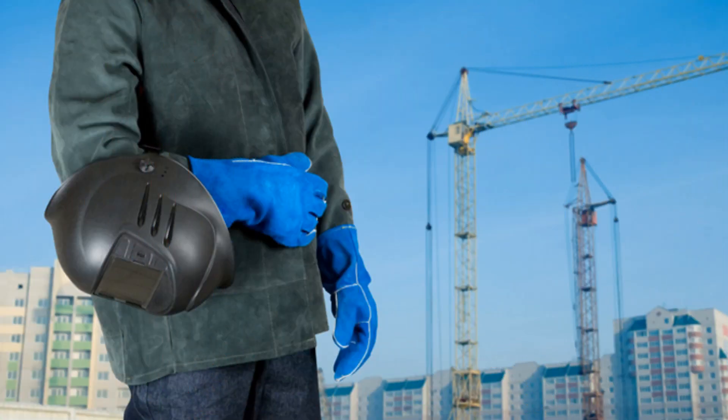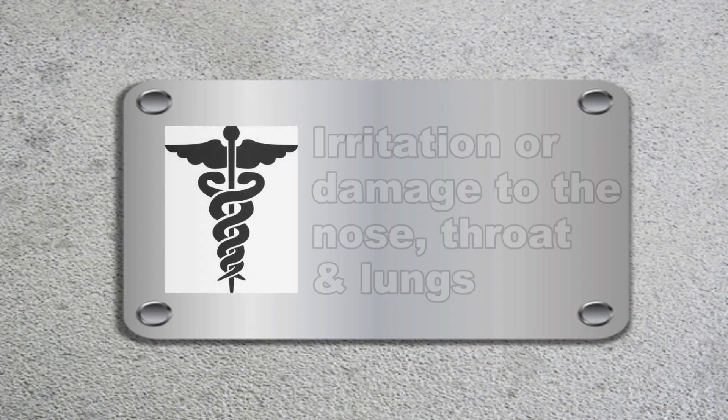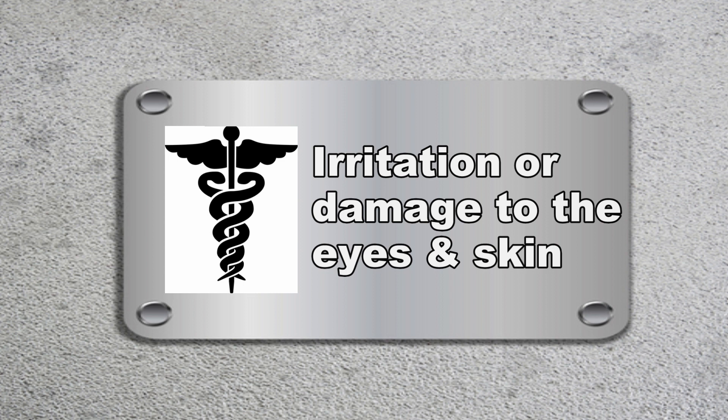Workplace exposure to hexavalent chromium may cause the following health effects: lung cancer in workers who breathe airborne hexavalent chromium, and irritation or damage to the nose, throat, and lungs if it is breathed at high levels. It can also cause irritation or damage to the eyes and skin if the material contacts these organs in high concentrations.